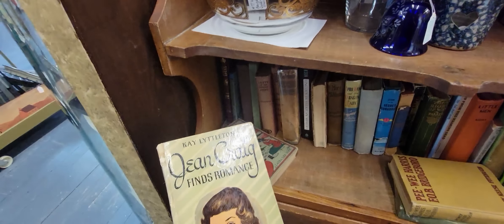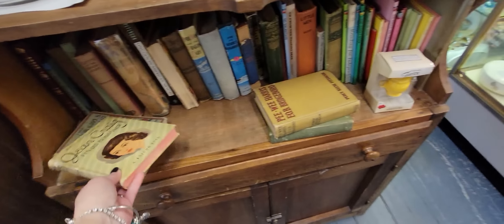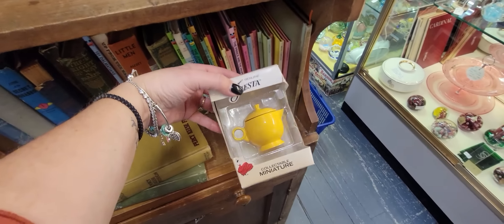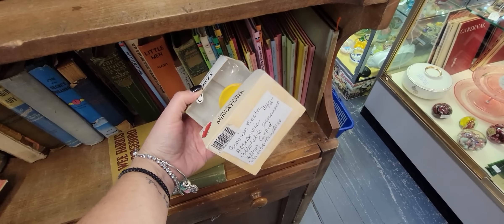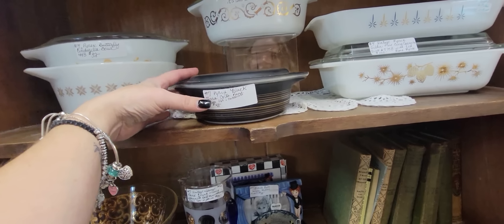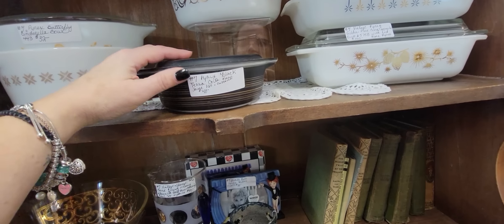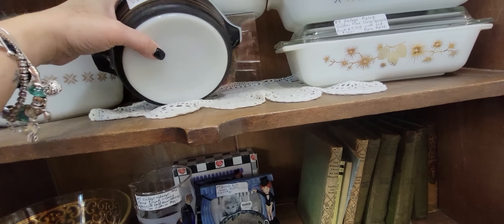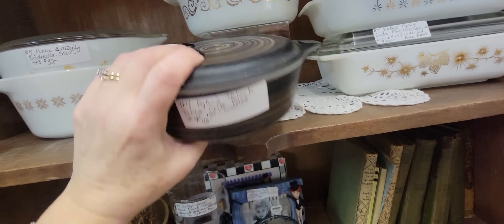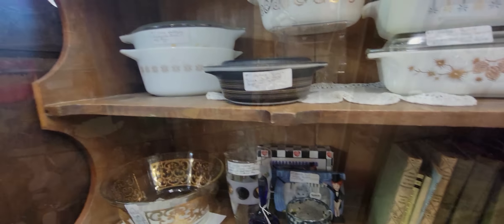Jean Craig finds romance! And there's a little Fiesta collectible miniature for $42. Oh, and here's a nice black terracotta casserole — I've never seen that, it's really pretty. It's $48, but it is 20% off.